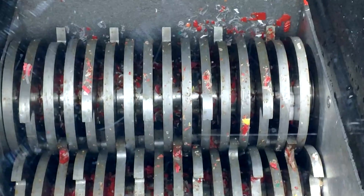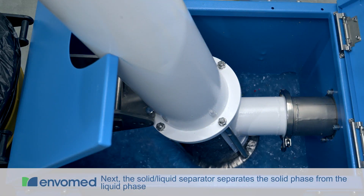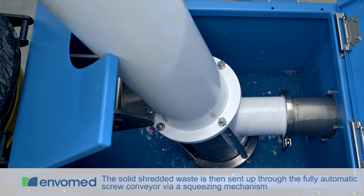After shredding, the hopper is sterilized by our Biocetic prior to the next cycle. Next, the solid shredded waste is separated from the liquid phase and sent up through the fully automatic screw conveyor via a squeezing mechanism.